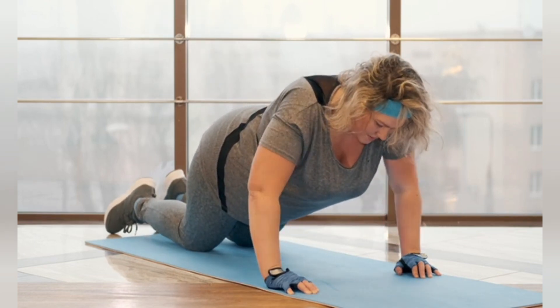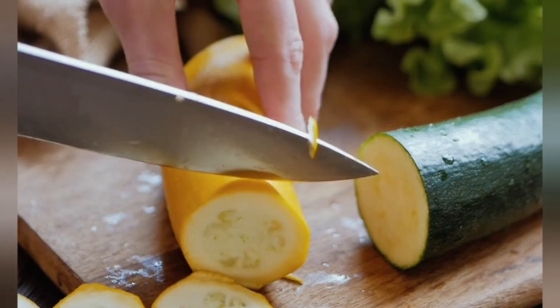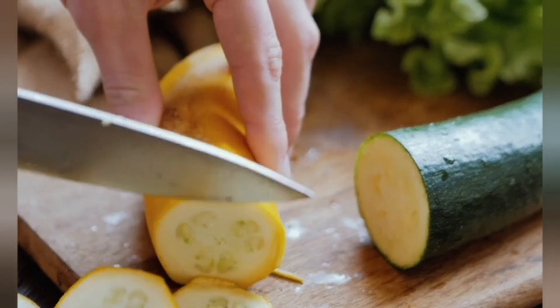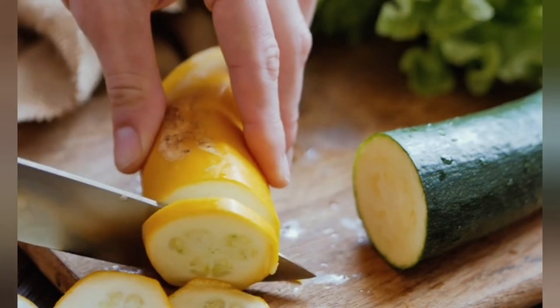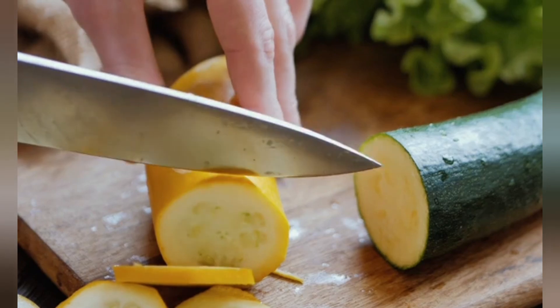1. Balanced Diet. A balanced diet is crucial. Focus on eating whole foods like fruits, vegetables, lean proteins, and whole grains. Avoid processed foods and sugary drinks, which can contribute to weight gain.